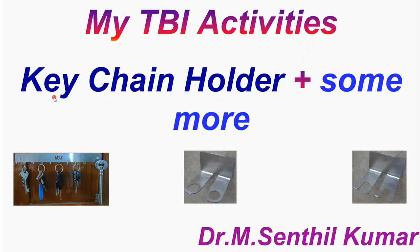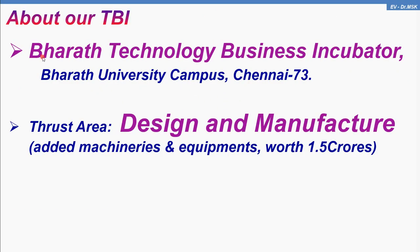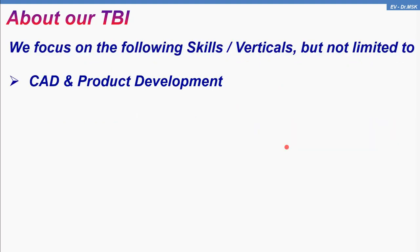We'll see how I made the keychain holder and some more products using the equipment and facilities available with us. Ours is a Bharath Technology Business Incubator located in Bharath University Campus, Chennai. Our thrust area given by the DST, Government of India, is design and manufacture. We have added machinery and equipment worth 1.5 crores so far, and the total funding cost is 5.5 crores.